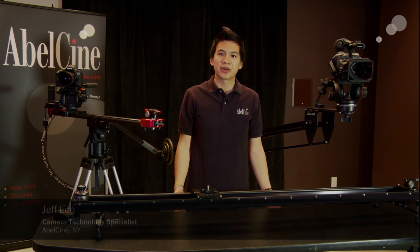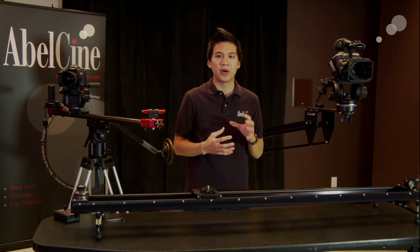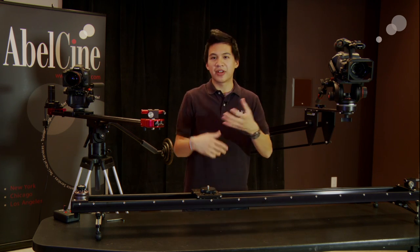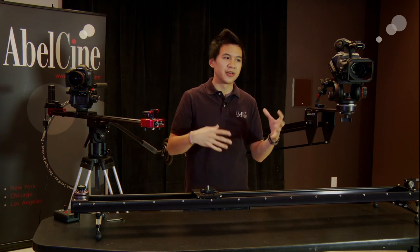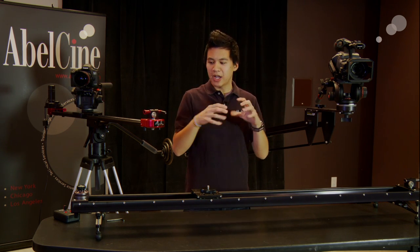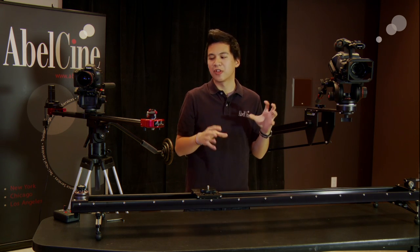Hi, everyone. Jeff Lee here with Able Sydney New York. You may notice there's a lot of pieces of gear around me, and the reason for that is because today I wanted to talk to you about a new relationship that Able Sydney has formed with Kessler Crane. Kessler Crane is a household name to many of you for making jibs and dollies and sliders and things that really sort of add movement and a dynamic look to your shots. But the reason for this relationship is that we are now able to add a sort of brick-and-mortar, hands-on approach to some of the gear.